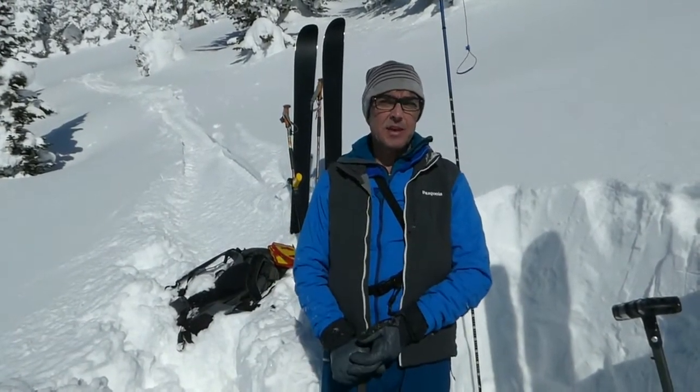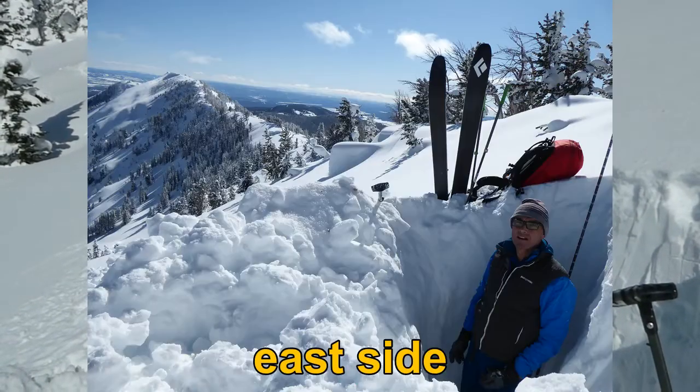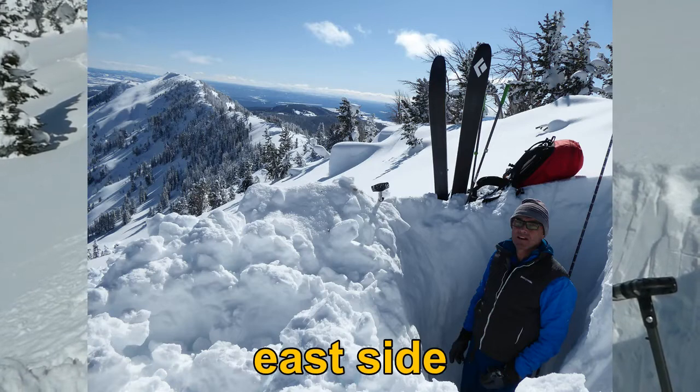No avalanche activity. We didn't see any collapsing or cracking as we came up, and we found that both the pits on the east side and the west side were remarkably similar.